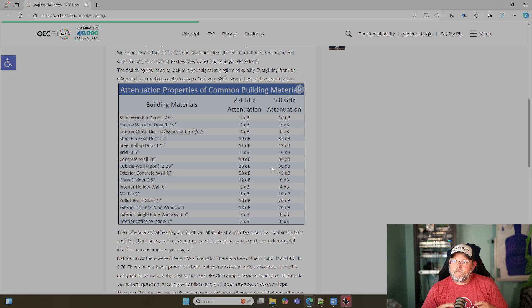When we're designing, talking through a deployment, or troubleshooting, you might have to have more access points, use a different kind of access point, or use a different frequency.